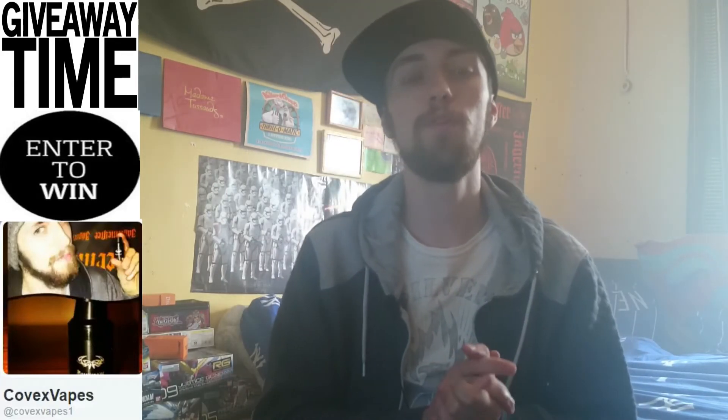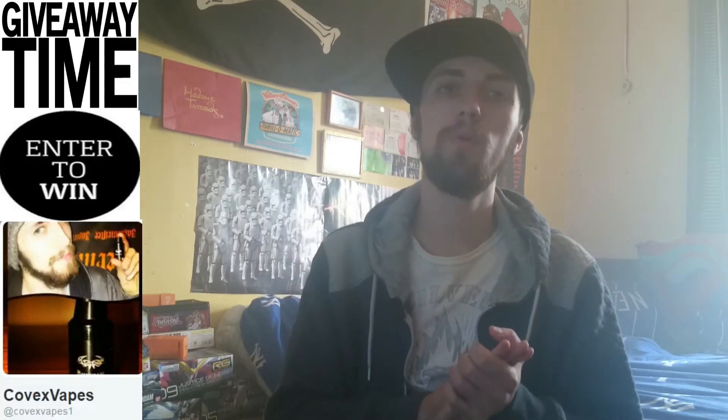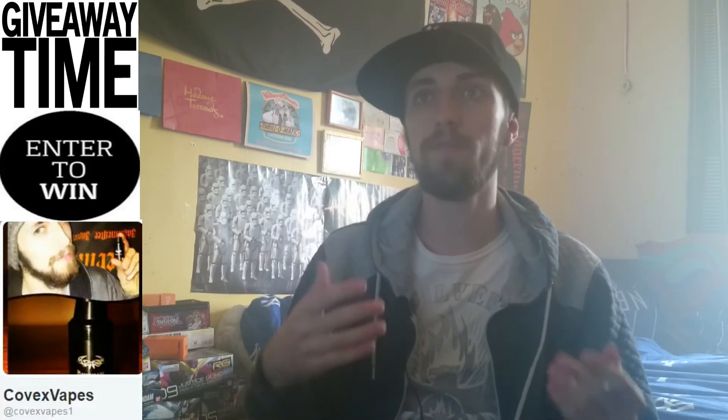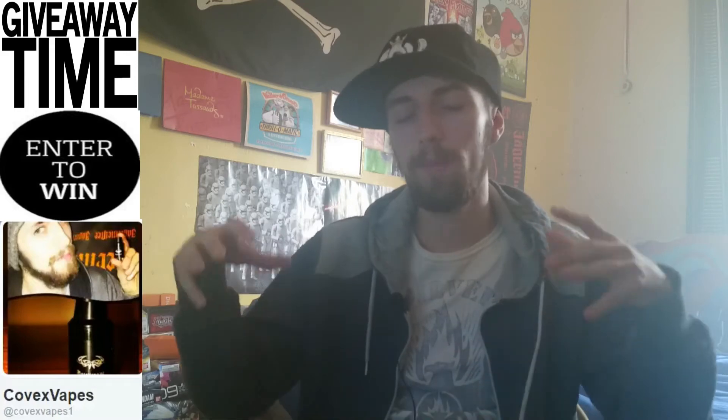And that's what you're getting for this giveaway. Rules are quite simple: you must be age 18 and over to enter this competition, and you must be a UK resident. I'm sorry to any subscribers in the US or other countries — this is my first giveaway, so I'm keeping it local, keeping it in the UK.